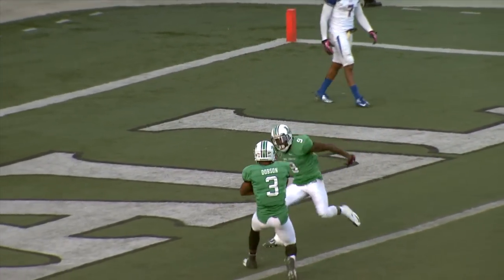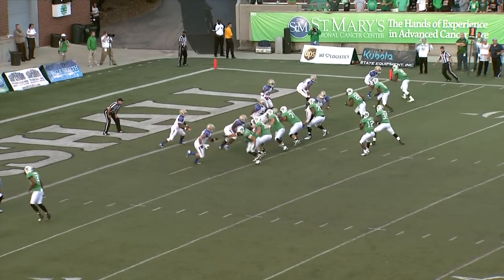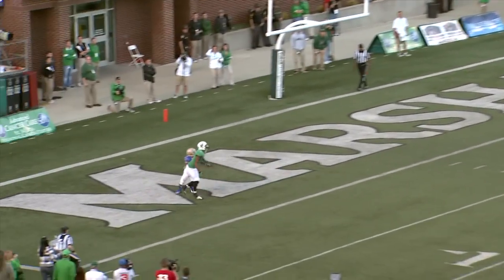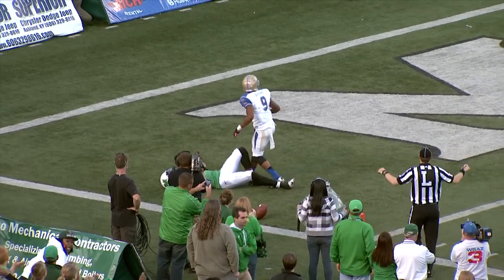Catching it is Antavius Wilson for the score. Two-point conversion — Cato has the snap, drops back to pass, throws a fade in the end zone, and it is batted incomplete. Good defensive play by Dobbins.